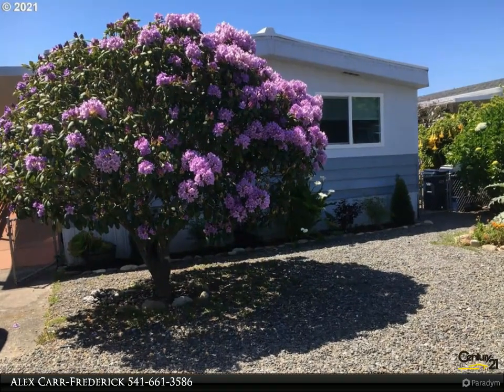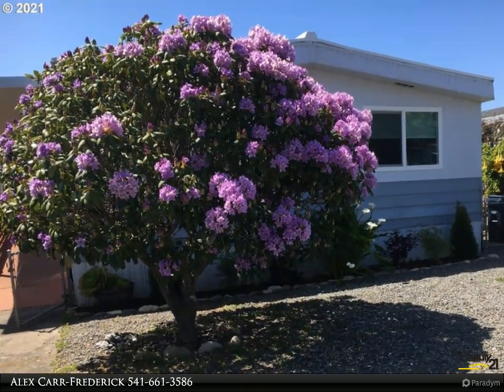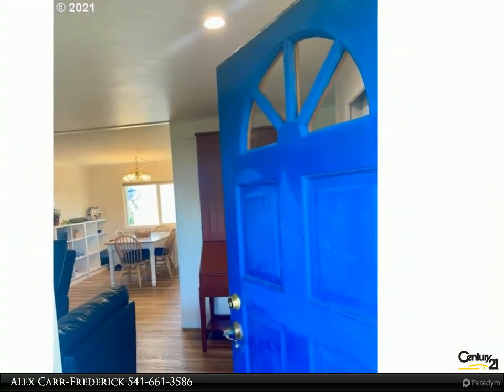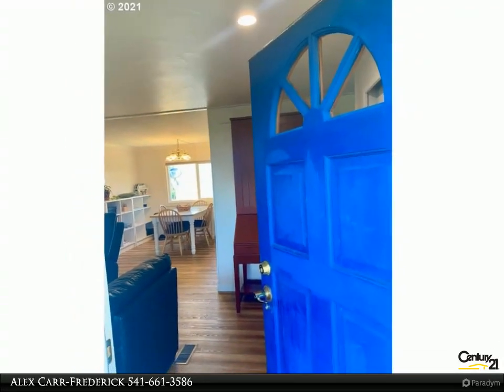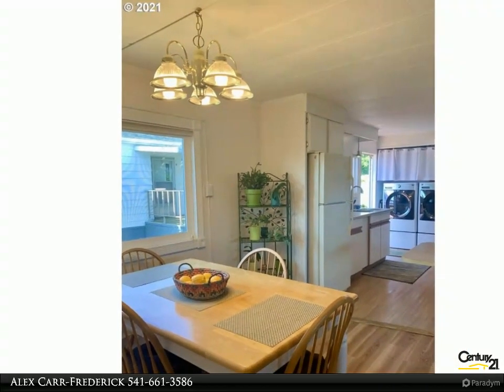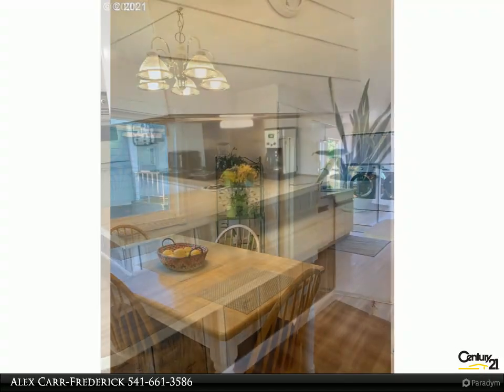This Century 21 Agate Realty property video is presented by Alex Carr-Frederick. The living is easy in this tranquil, beautifully maintained 55 plus neighborhood. Lush fully fenced yard for all your gardening dreams includes a workshop and easy care native landscaping. Light and bright with an open floor plan and large vinyl windows, this three bedroom plus an office